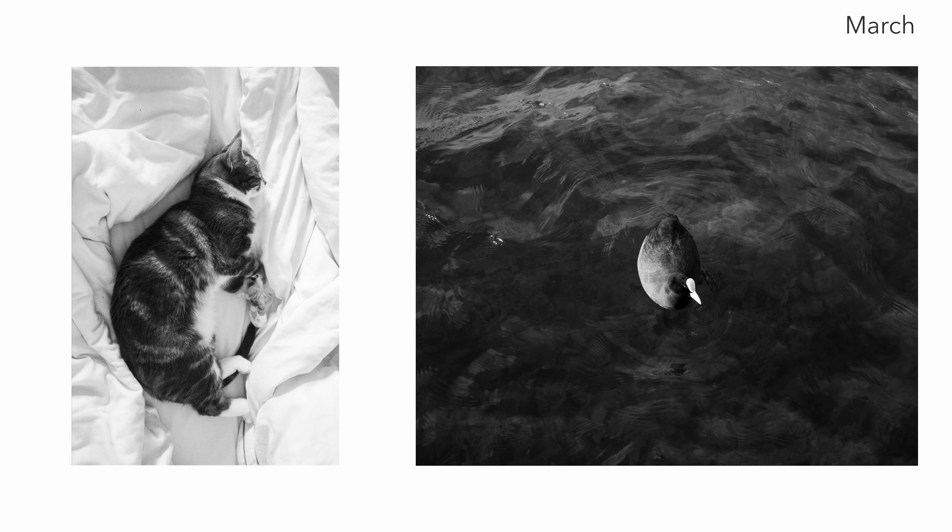March was apparently animal month, and I think these two images just work really great in black and white.